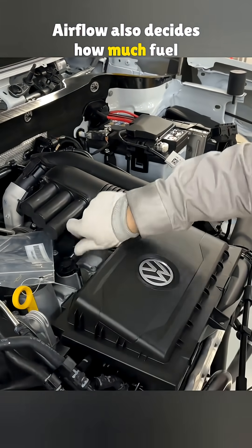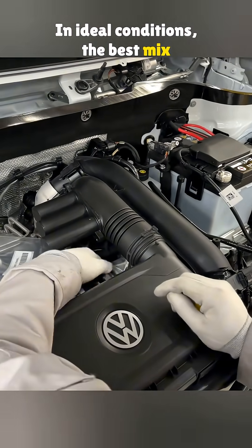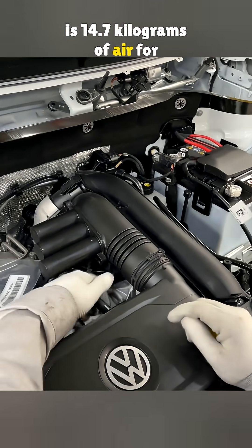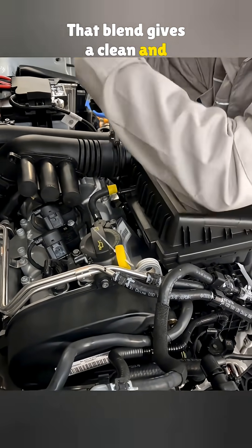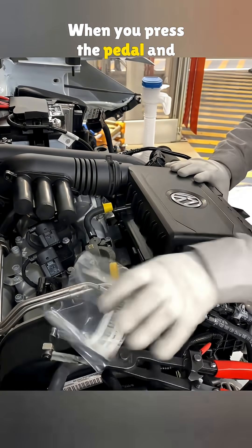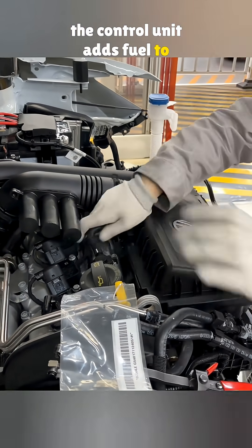Airflow also decides how much fuel the engine needs. In ideal conditions, the best mix is 14.7 kg of air for 1 kg of gasoline. That blend gives a clean and steady burn. When you press the pedal and the engine takes in more air, the control unit adds fuel to match the mix.